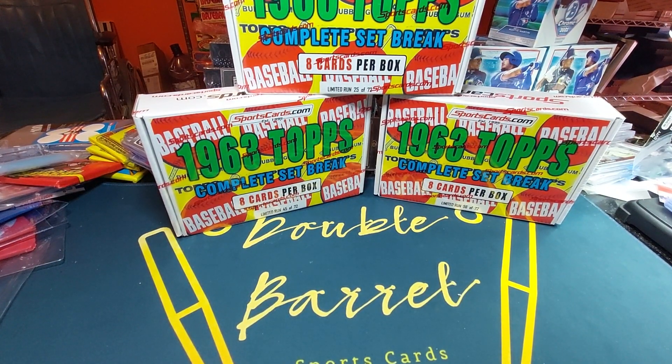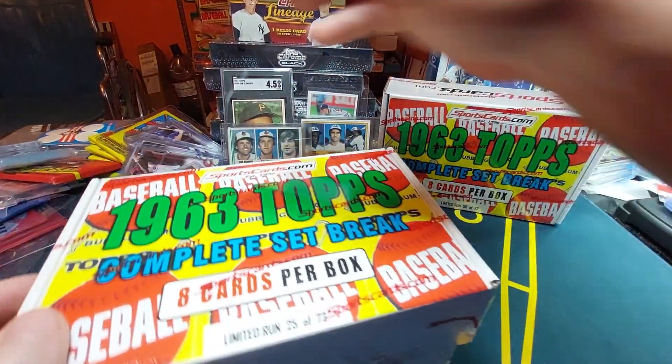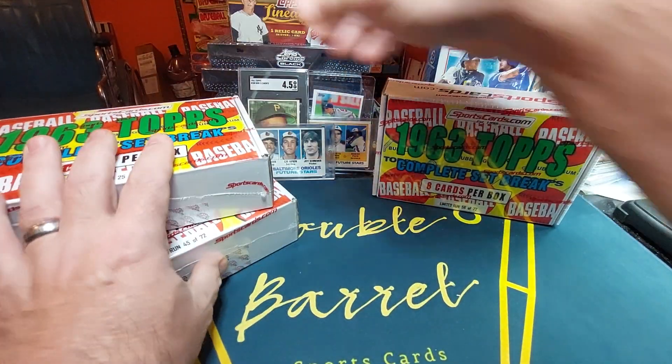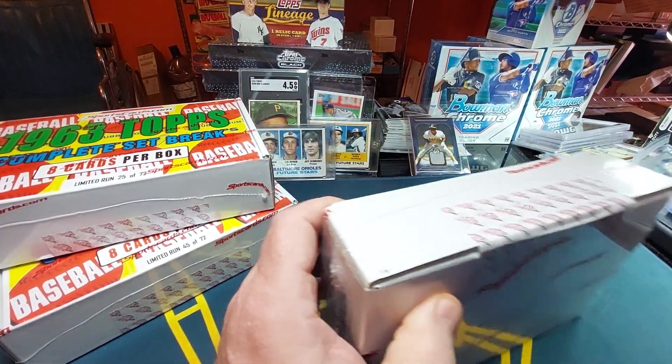It's a complete set break — each box has eight cards. The big card we're looking for is the Pete Rose rookie card. We've also got a lot of Hall of Famers: Ernie Banks, Mickey Mantle, Hank Aaron, Willie Mays, Willie McCovey, Sandy Koufax. There's a ton of Hall of Famers in this year, but the main one I'm looking for is the Pete Rose rookie card.